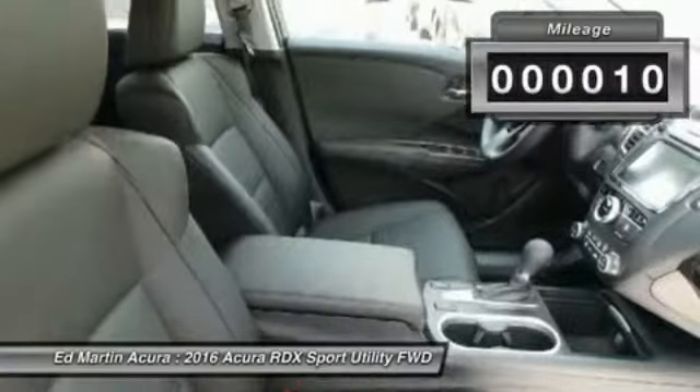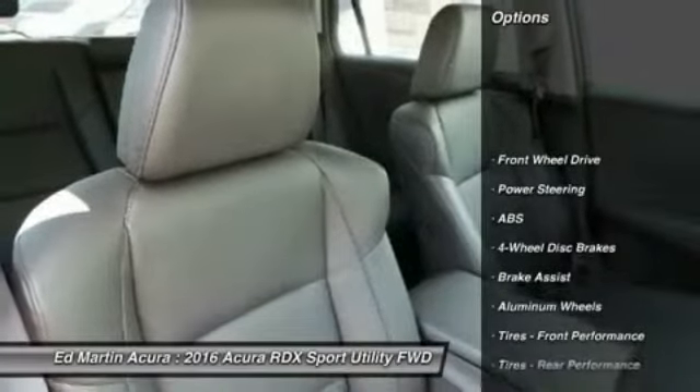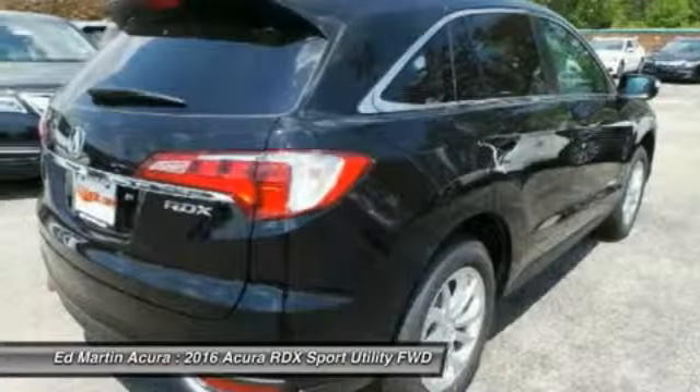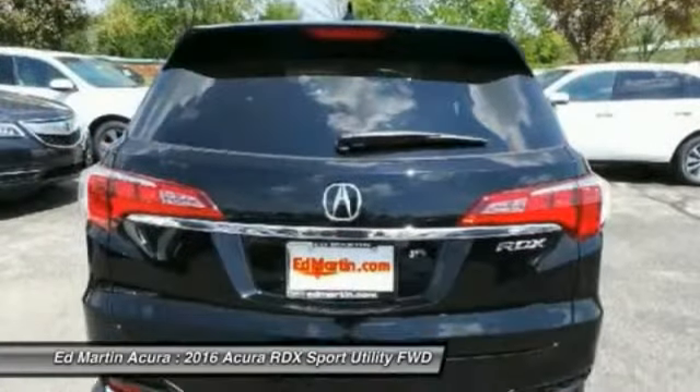This vehicle has less than 100 miles. Here are some of this vehicle's great options: power lift gate, power passenger seat, anti-lock braking system, steering wheel audio controls, adjustable steering wheel, power steering, auto-dimming rear view mirror, PPO, cruise control, aluminum wheels, and keyless entry.